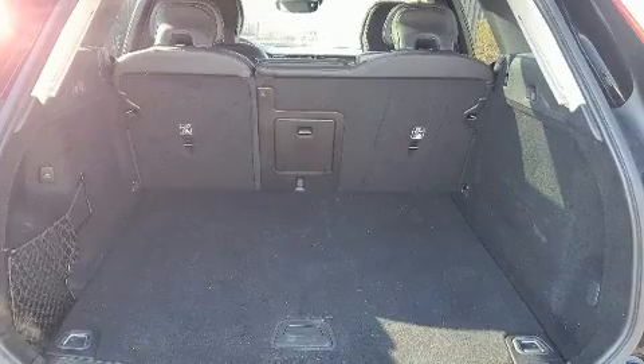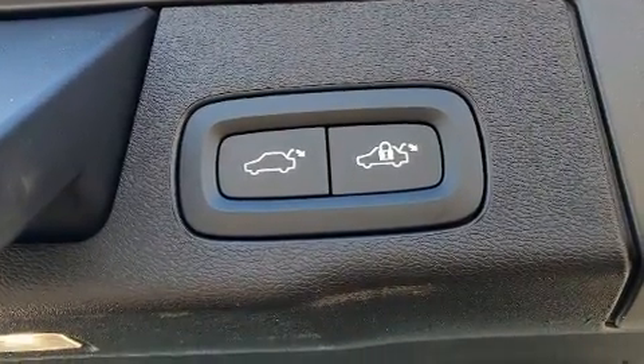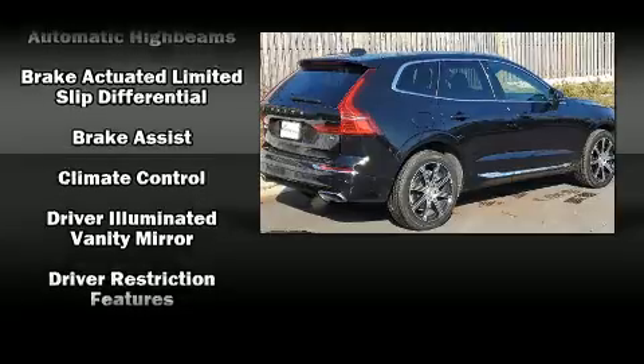A wealth of standard features mean that you no longer have to sacrifice. Like leather upholstery, front and rear reading lights, power front seats, heated and ventilated seats, and remote keyless entry.